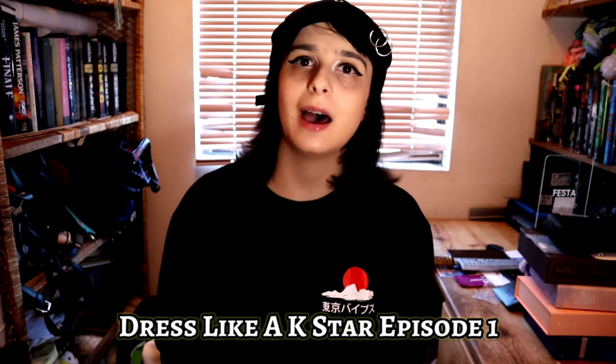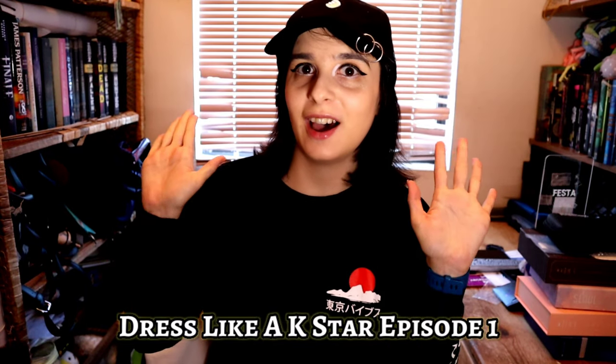Hi everyone, welcome back to another video of K-pop Play with Tiffany, and welcome to the very first episode of 'Dress Like a K-Star.' I asked my fellow K-influencer friends and family what kind of fashion category I should start with.